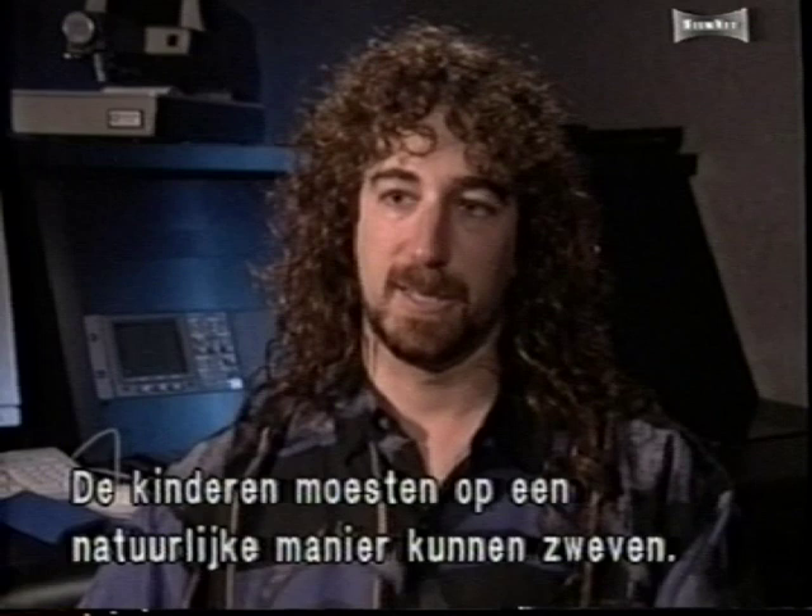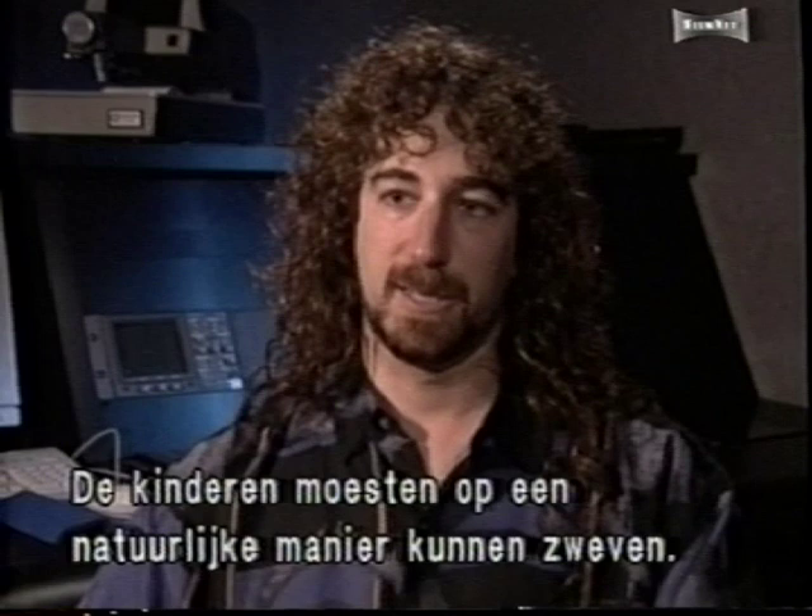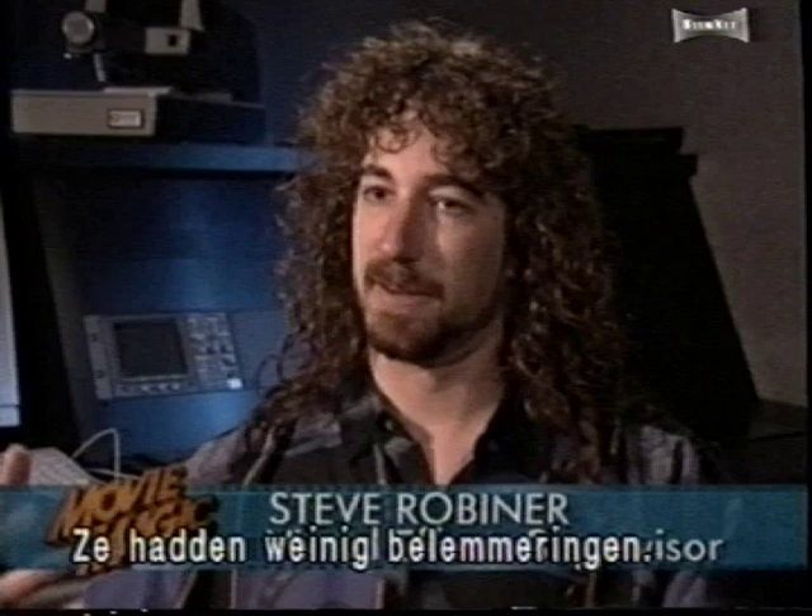From the beginning, we wanted a really natural, floating feeling, so the kids were free to move around. They didn't have a lot of encumbrances, so we tried to make the rigs as comfortable as possible, at the same time making them do the moves that we needed them to do.